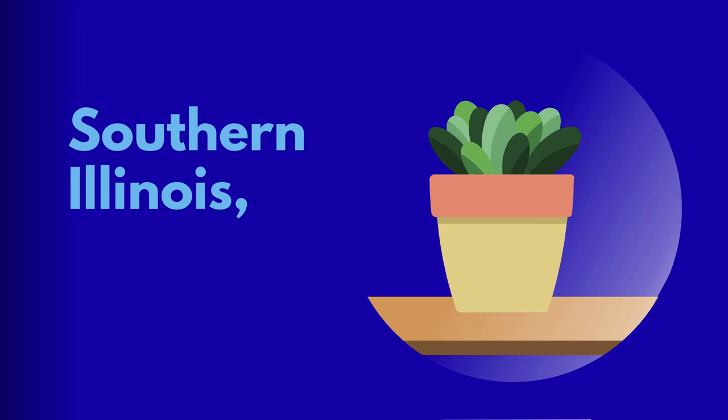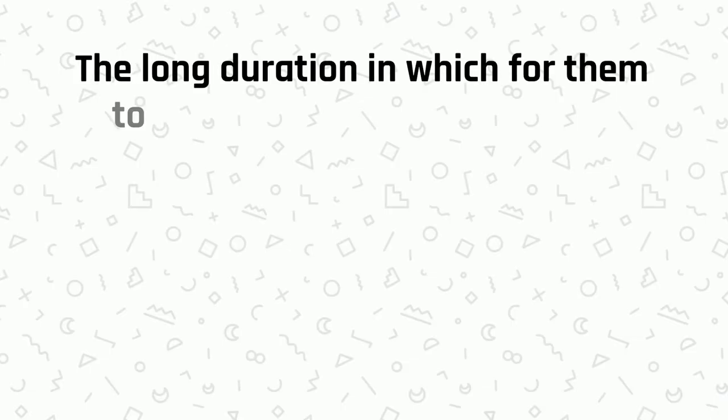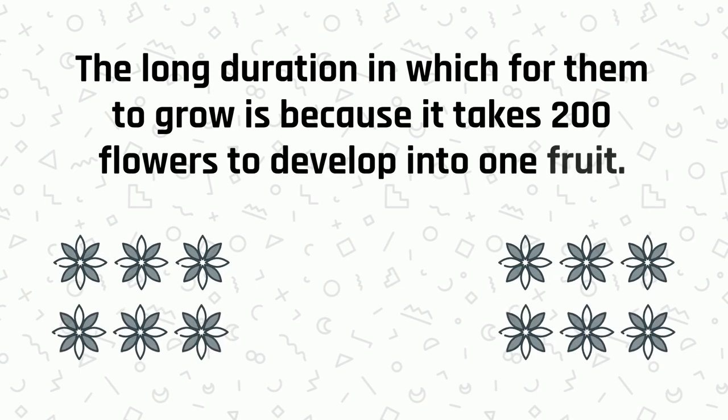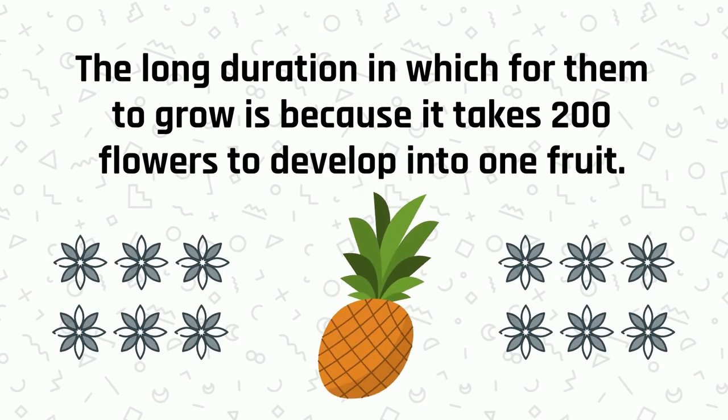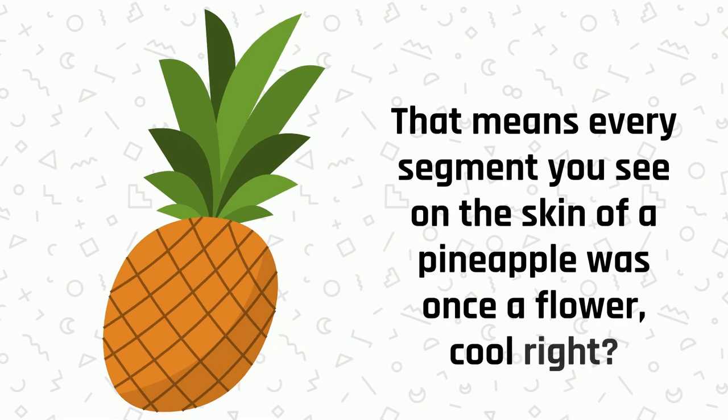If you're attempting to grow it in a place like Southern Illinois, expect a much longer flowering and fruiting period, often more than 24 months. The long duration is because it takes 200 flowers to develop into one fruit. That means every segment you see on the skin of a pineapple was once a flower.